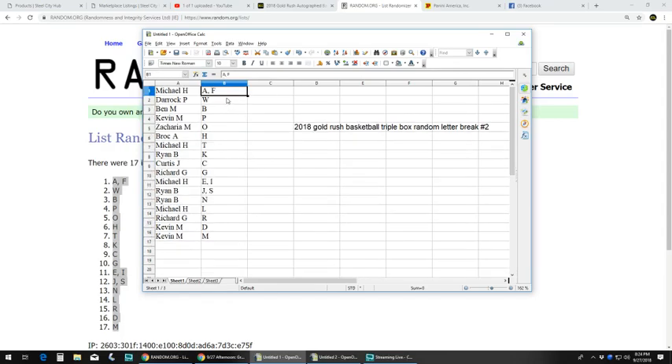Okay. Michael H. with A and F. Derek P. with W. Ben M. with B. Kevin M.: P. Zachariah — sorry — with O. Brock A. with H. Michael H. with T.